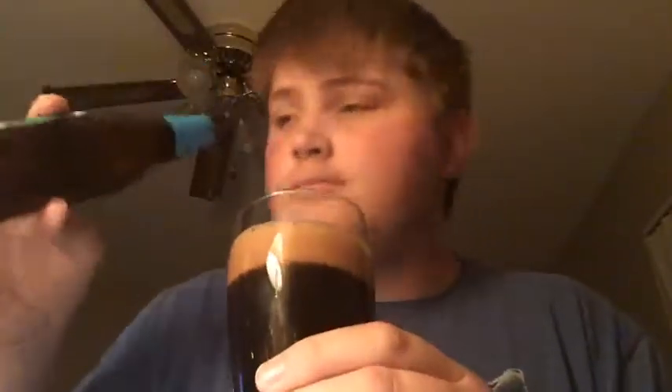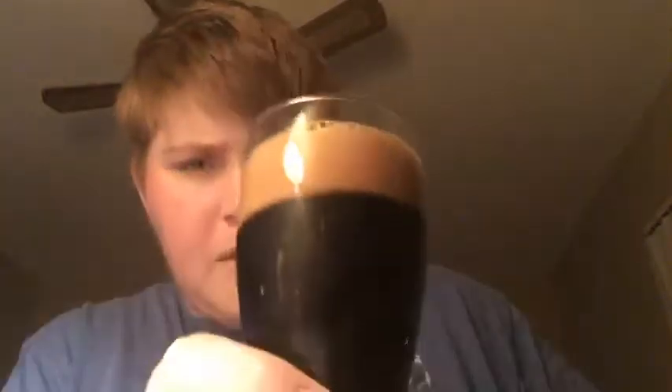With that pour, we have about two fingers of brown colored head. The body is very very dark brown — can't see through it. Let's go ahead and get a smell.